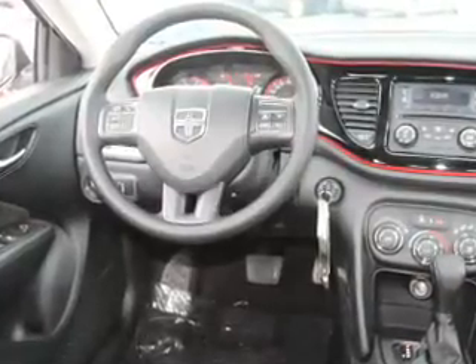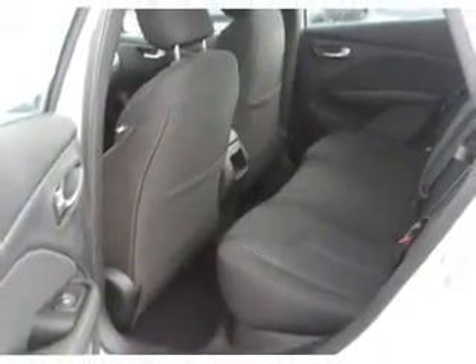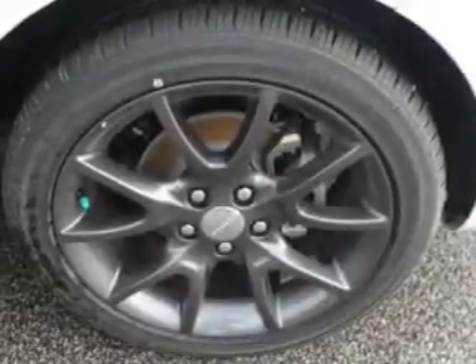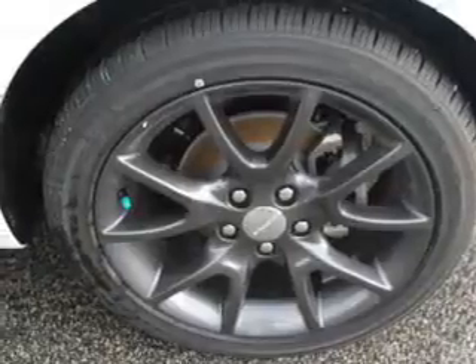Inside you'll find an auxiliary input, curtain head airbags, front airbags, side airbags, child safety locks, a trip computer, an MP3 player, child restraint seats, power outlets, and air conditioning. Great quality at a great price.